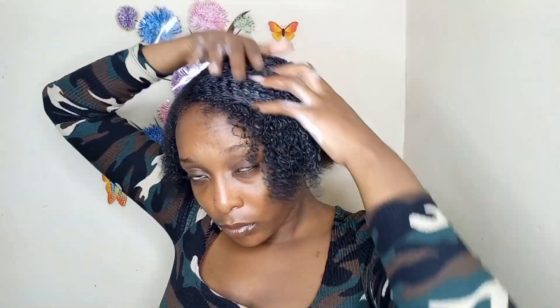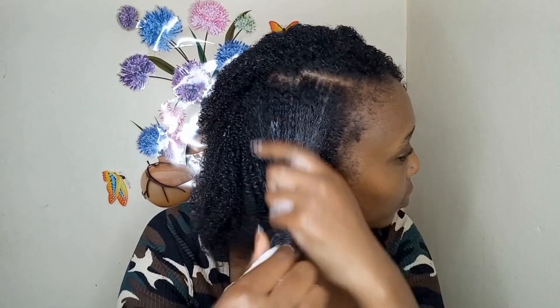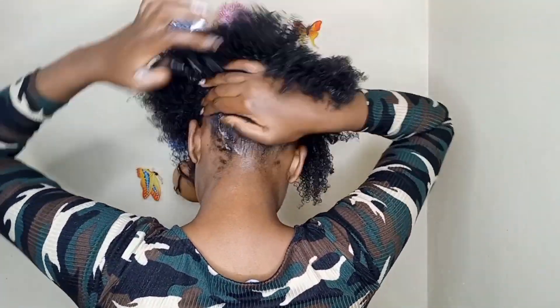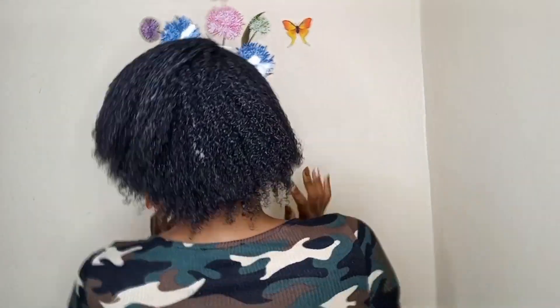Whatever you do on the front section, make sure you do it on the back section too — you don't want to look like a homeless person. You have to look uniform and sexy and ready to conquer this world. Gas yourself up sometimes! This was the final look, guys. See you on the next vlog — thanks for watching, bye! Please subscribe to my YouTube channel.